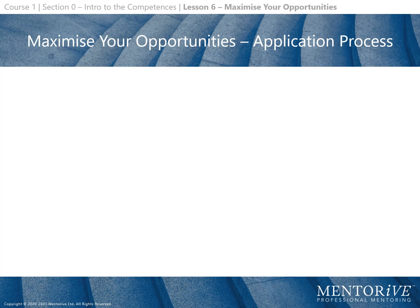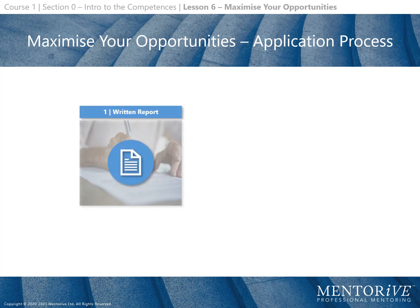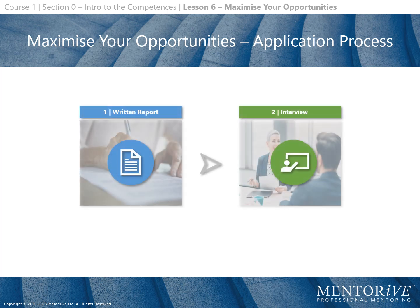Previously it was discussed that the application process consists of two stages. The first stage is the written report, followed by the interview. Now let's look in more detail at the typical timeline of this application process.